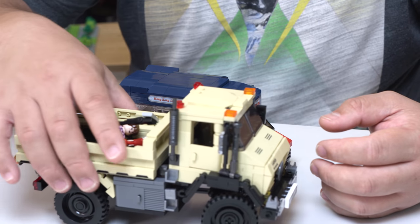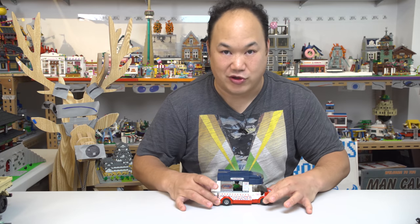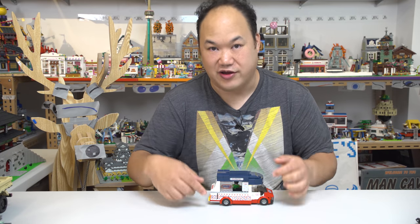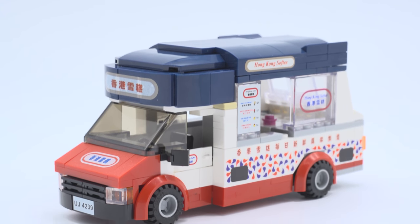I'm totally down for supporting local brands that are trying original sets and releasing them — I think that's totally cool and I support that. Whether you support it or not, I have no idea. This is Royal Toys Hong Kong Softie Car, RT01, 303 pieces. This truck is an ice cream truck — it actually exists here in Hong Kong and it looks almost identical to it.